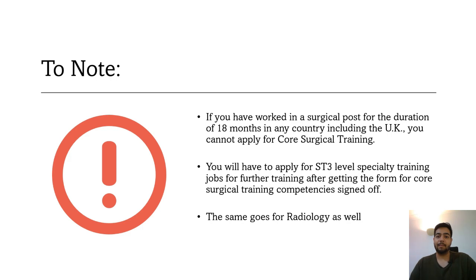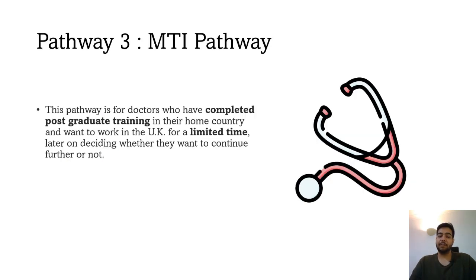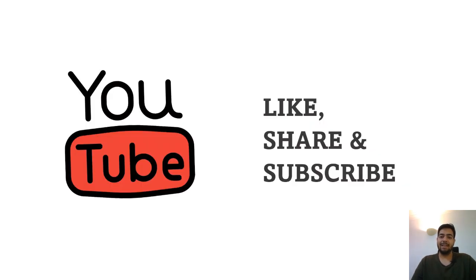The next pathway is for doctors who are not sure whether they want to live in the UK for a long time. These are doctors who have completed postgraduate training in their home country and just want to work in the UK to gain some experience before going back. The MTI pathway is the right pathway for them. A separate video about the MTI pathway is available on the channel.